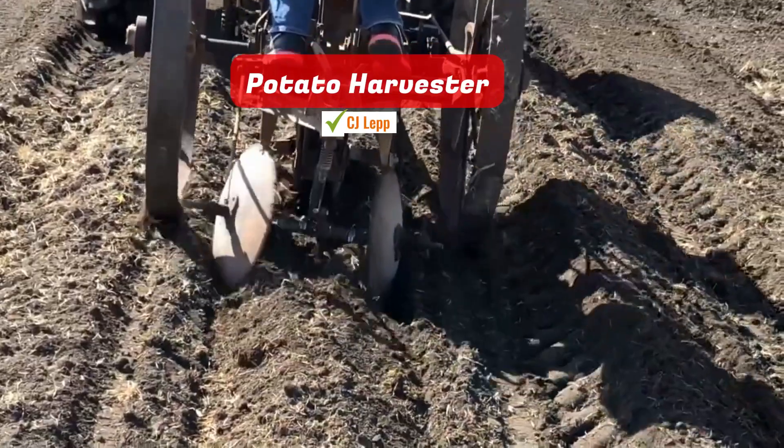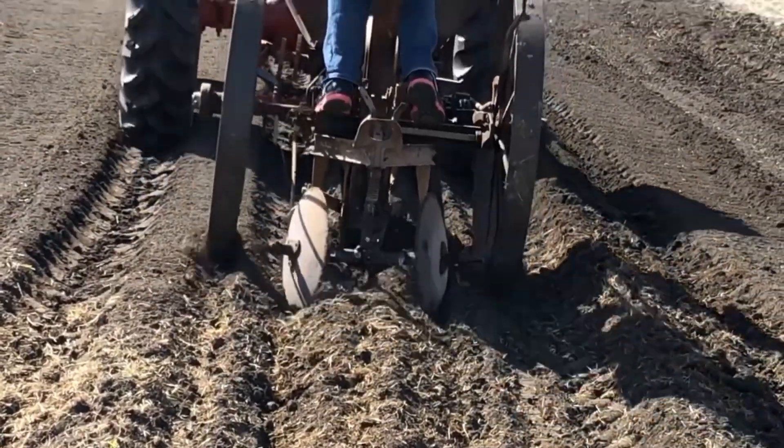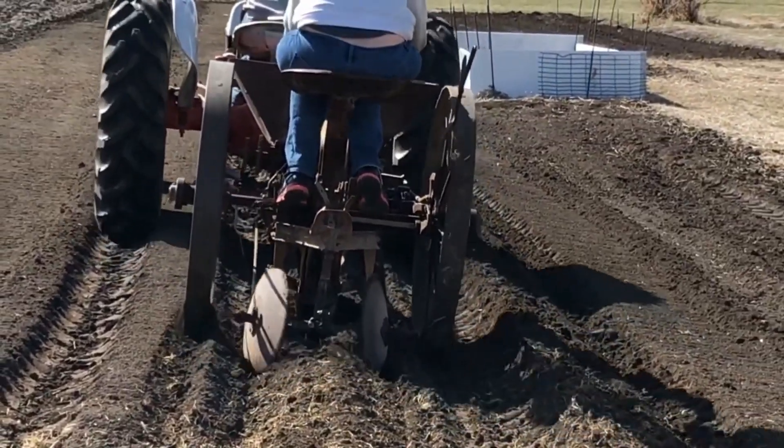Potato Harvester. This harvester began its life as a horse-drawn tool. Nowadays, it has been adapted to be towable by a modern tractor.